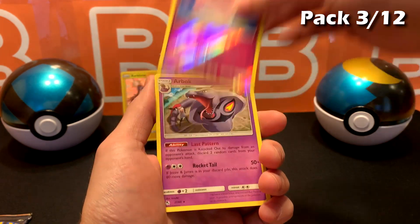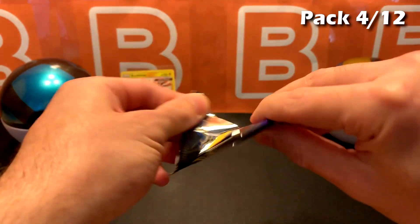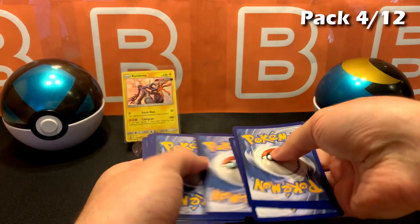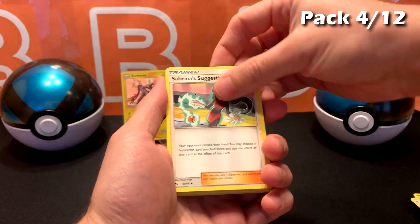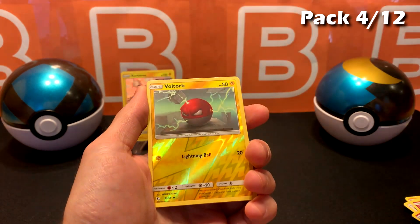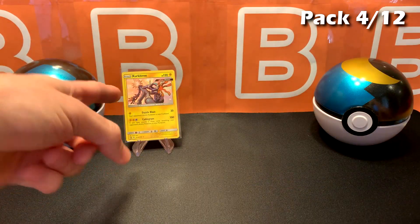Solo Fairy and big scary Cobra. Last pack from the Raichu box. Sabrina, Charmeleon, Misty again. Reverse Voltorb and Golem. So nothing too big from this box, just that Shiny card over there.